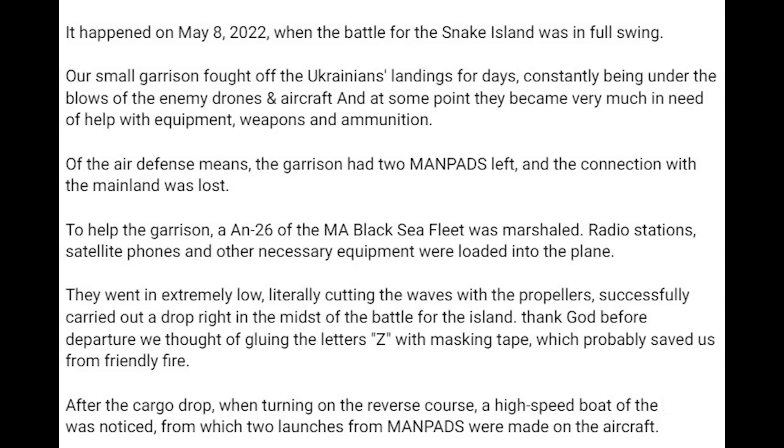To help the garrison, an AN-26 of the Black Sea fleet was marshalled. Radio stations, satellite phones and other necessary equipment were loaded into the plane. They went in extremely low, literally cutting the waves with the propellers, and successfully carried out a drop right in the midst of the battle of the island. Thank god before departure we thought of gluing the letters Z with masking tape, which probably saved us from friendly fire.